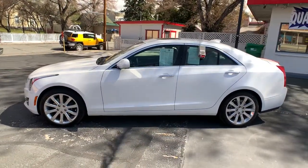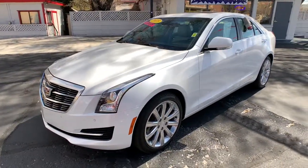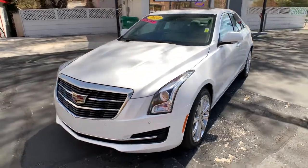Tire pressure monitoring system. You don't need to sacrifice power and agility to get safety and elegance. The ATS Coupe brings it all together effortlessly.